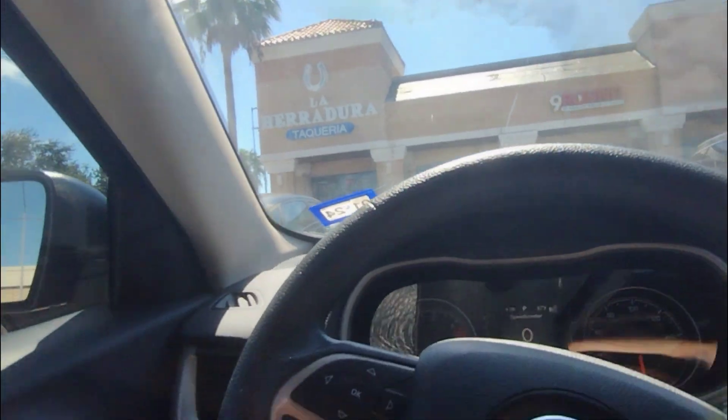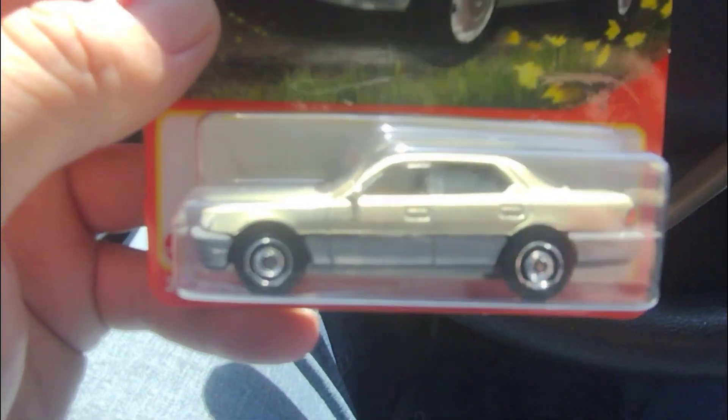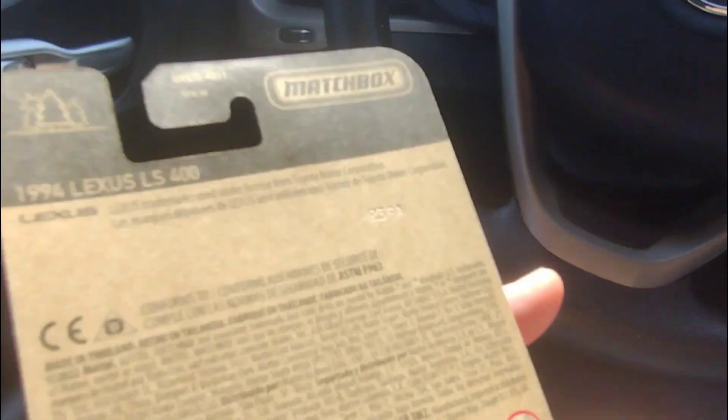What delicious tacos I ate! And my husband got some — how is it called? Some swords, very delicious. I recommend it, here is the card.